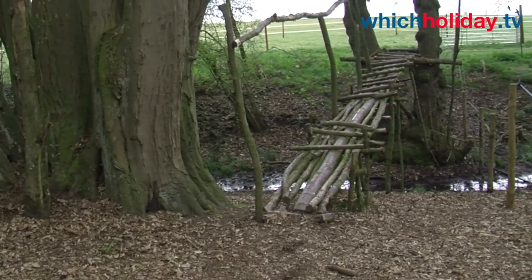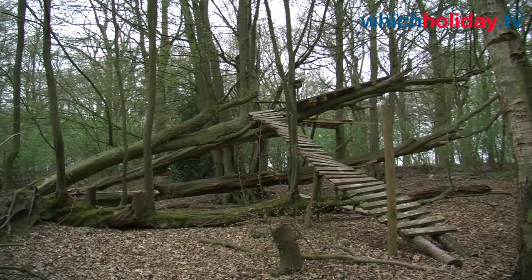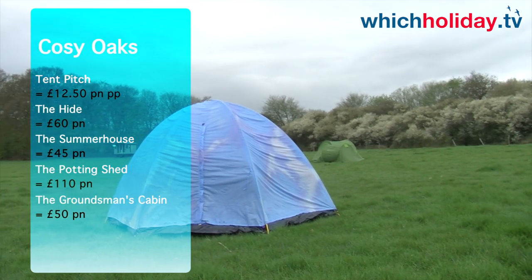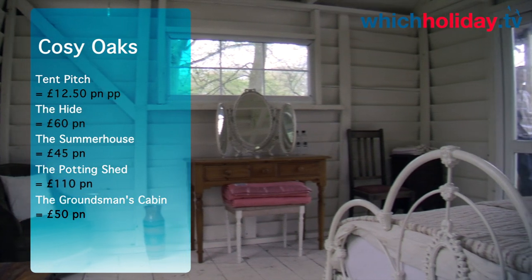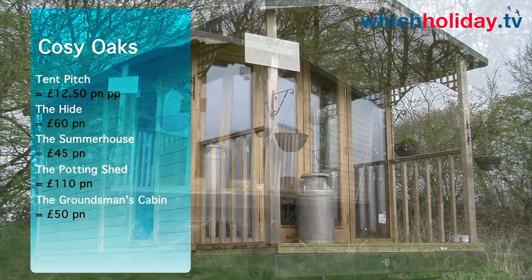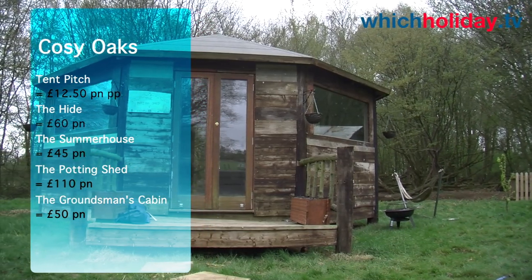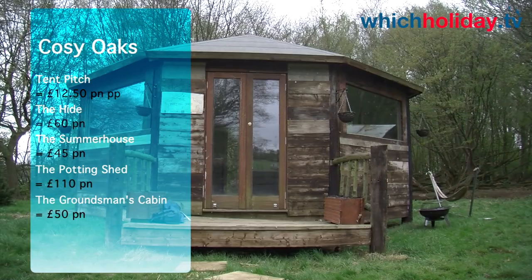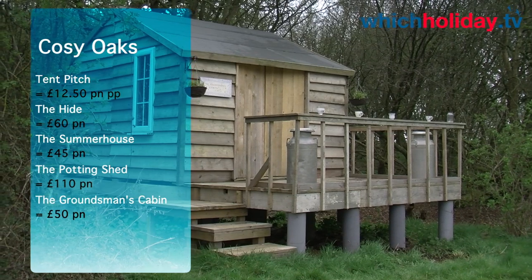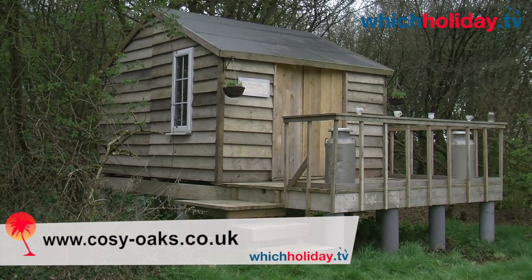If you are planning to visit the Olympics, camping or hiring one of the lodges could be a great way to keep your costs down. A tent pitch is just £12.50 per person per night, based on a minimum of two people. The Hide sleeps two or maybe three and is just £60 a night. The Summer House sleeps two and that's £45 a night. The Potting Shed sleeps up to eight and is just £110 per night — that's £13.75 per head per night. And the romantic Groundsman's Cabin sleeps two and is just £50 a night. It's safe to say that Cozy Oaks is excellent value for money.